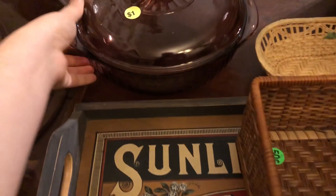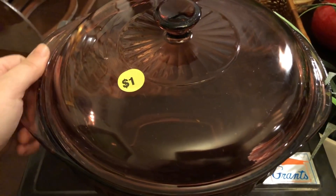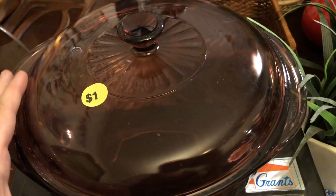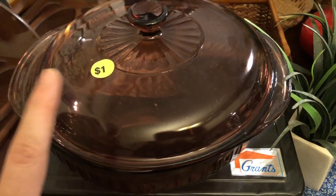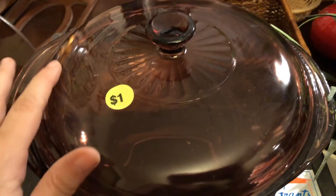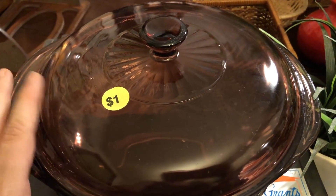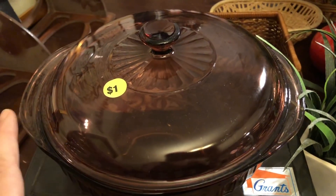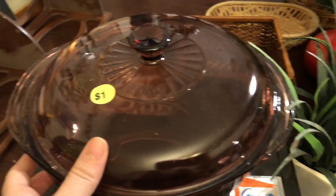Back here — this is a vintage cranberry pink Pyrex casserole dish and I only paid $1 for this. A few yard sale hauls back, I picked up a set of four glass nesting bowls in this same cranberry pink, so I'm going to go ahead and probably try to sell them all as a set. These particular ones go for around $20 to $30 online, so that's a great profit. I was happy to get that.